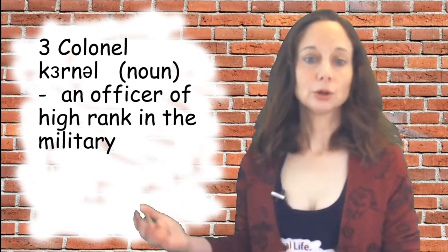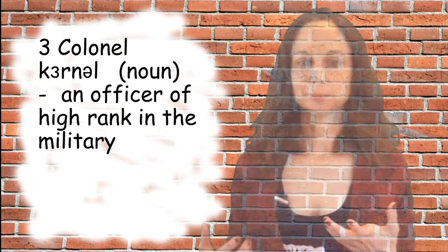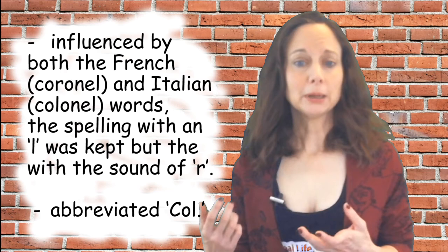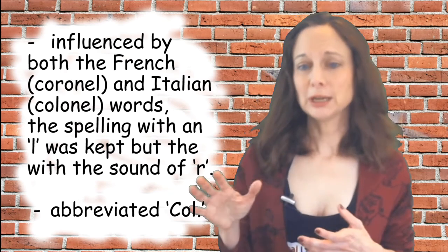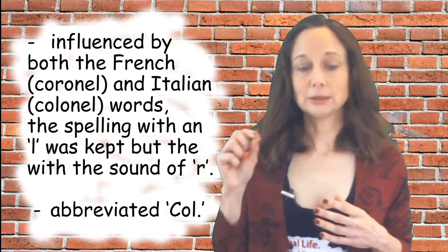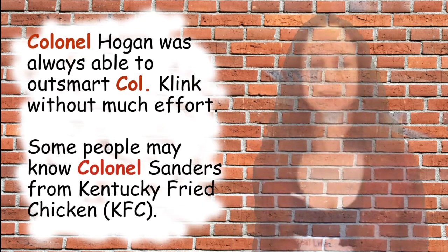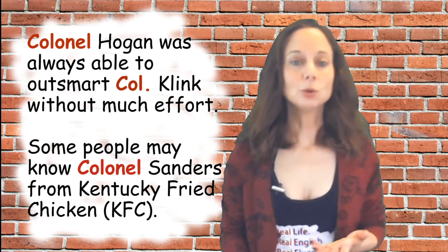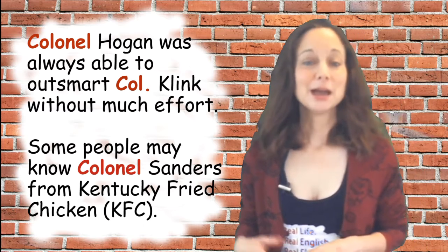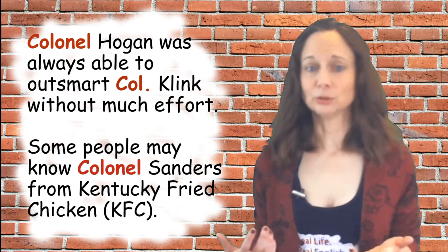Number three is 'colonel,' which is also a noun. It means an officer of high rank in the military. It is influenced by both the French and Italian words — the spelling with an L was kept, but with the sound of the R. It's also abbreviated as COL with periods. A couple of sample sentences: Colonel Hogan was always able to outsmart Colonel Klink without much effort. Some people may know Colonel Sanders from Kentucky Fried Chicken, which you may also know as KFC.